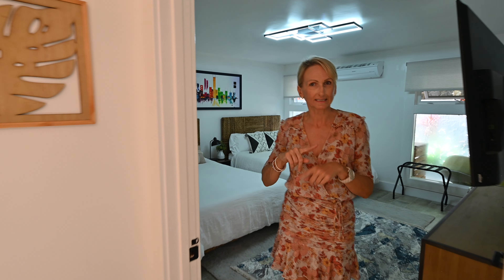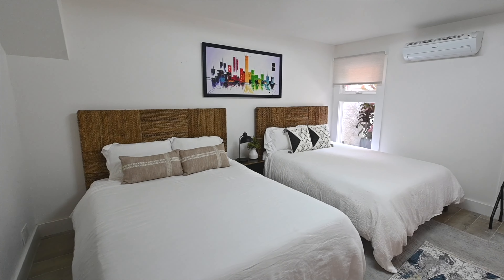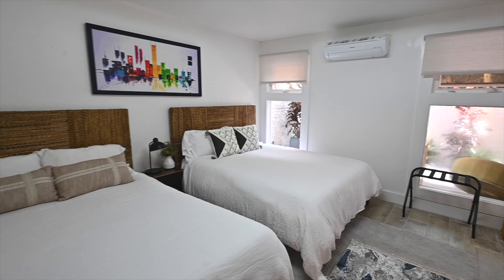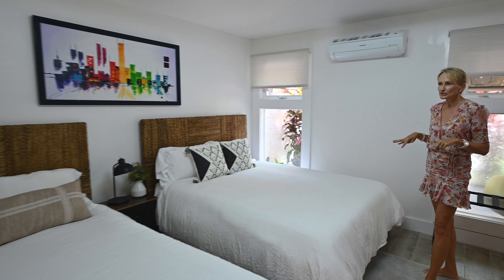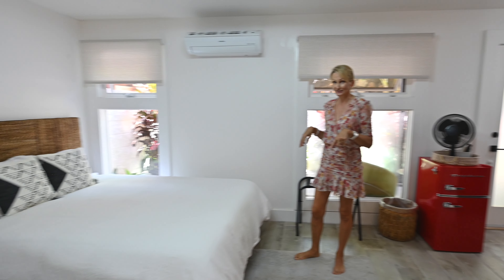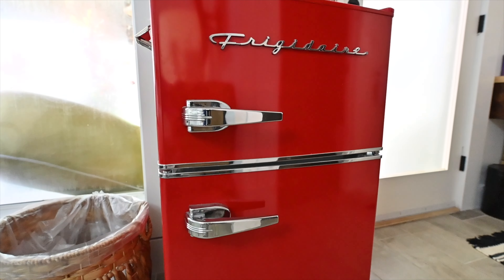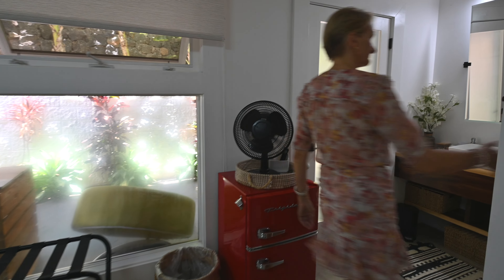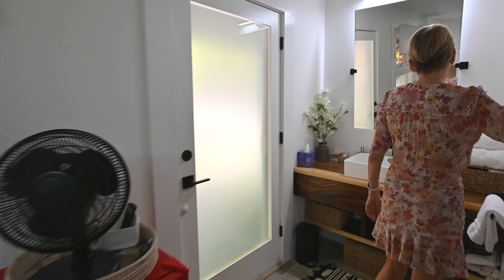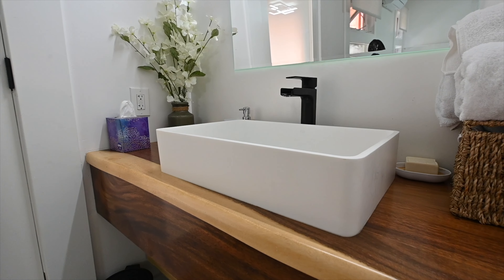Bedroom number three. Are you the peeps who always sit at the end of the classroom and the end of the bus? Well, this is your bedroom. This gives me a total party vibe — this is the Troublemakers room. You can fit four children or four skinny adults. It does have the beautiful red fridge for all your beverages, alcoholic or not. And this bathroom has the same theme — the beautiful fixtures with the wood.